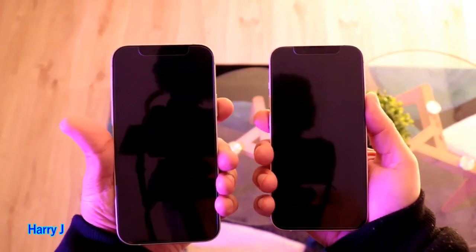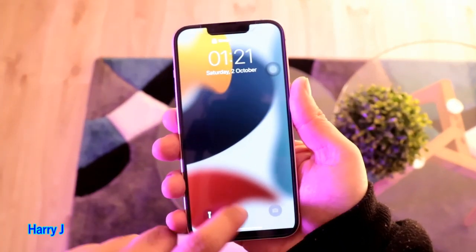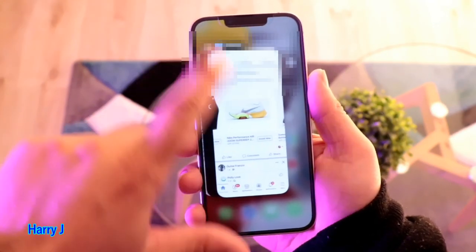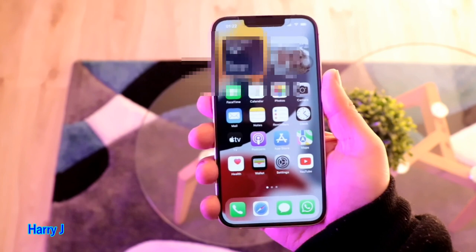Now what I'm going to do is open both phones and clear all the applications. iPhone 13 — here we go. I check if any application is open and close all of them. There are so many apps — I close every app on this phone.